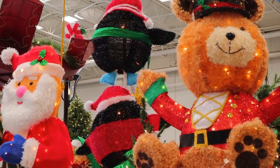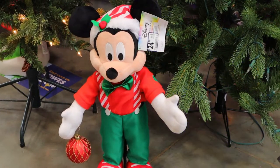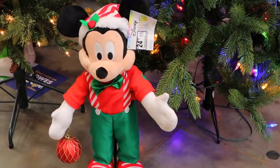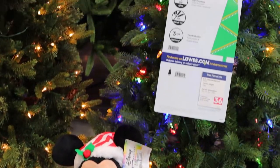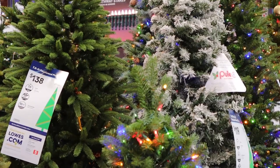Mr. Teddy Bear and Mr. Santa Claus here are 80 dollars each. Here's another Mickey Mouse toy and it's 25 dollars. I'm really happy to see a bunch of Disney items here — I wasn't expecting to see this much stuff from Disney, and they're not that expensive.